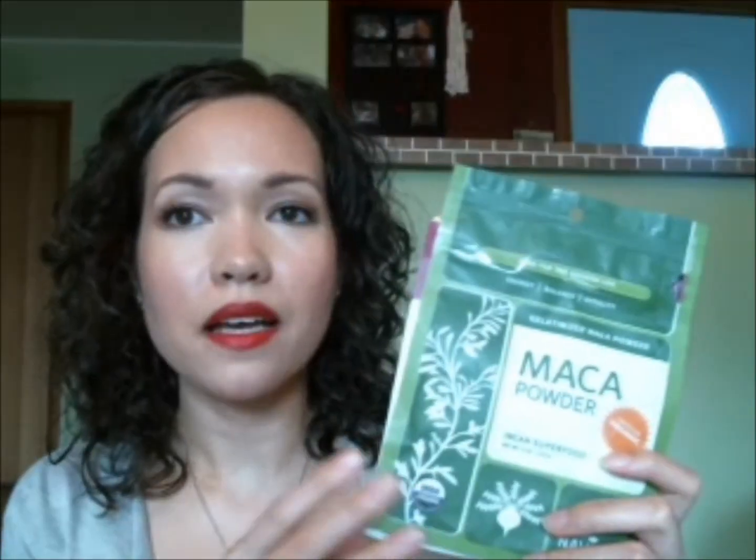I have some superfood mixes, if you will. I got the powdered maki berry from Kiva, just from Amazon. It's supposed to be really full of antioxidants. I like to mix this in either my smoothies or yogurt in the morning. And then same with the maca powder — maca is an adaptogen which helps your body deal with stress. I have gone through many of these little packets of maca powder and I use it in the same way, mixed into yogurt or smoothies in the morning.